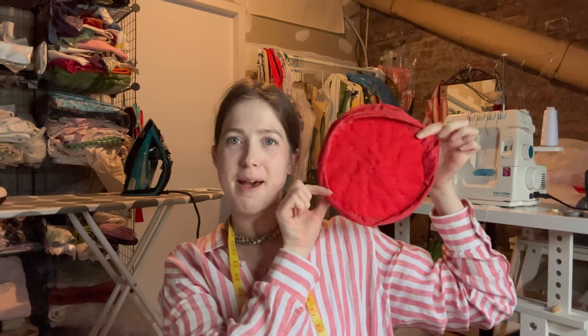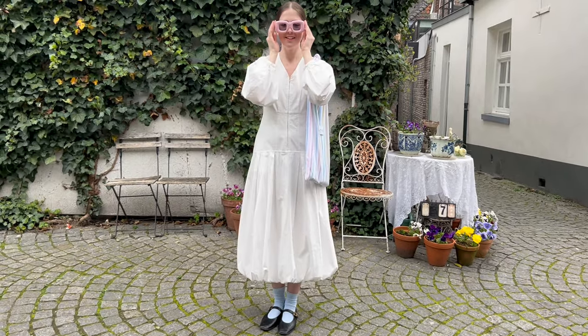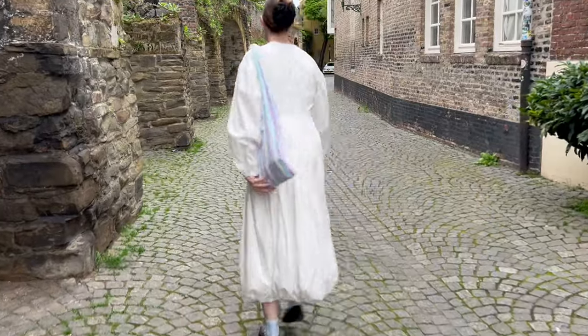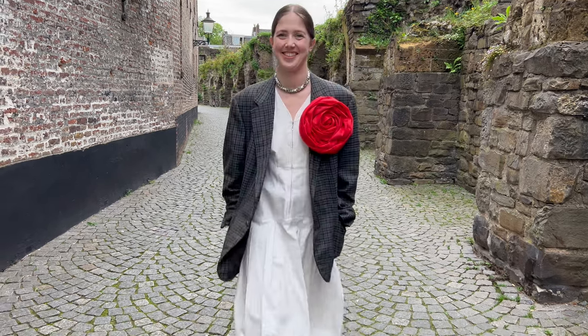My thumb is so sore because I just hand-sewed this whole thing. This is the back side — look how big it is, it's like the size of my head. Let's go style it and you can see the final results. See you next time, thank you!